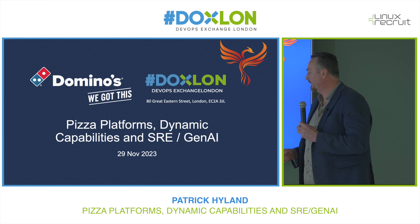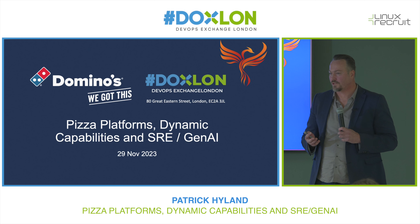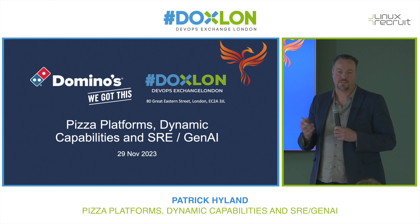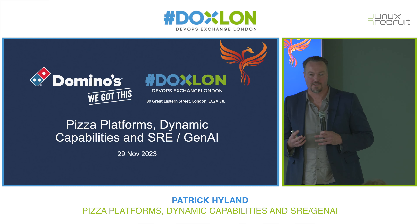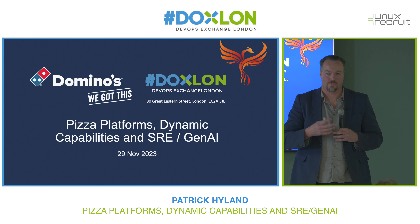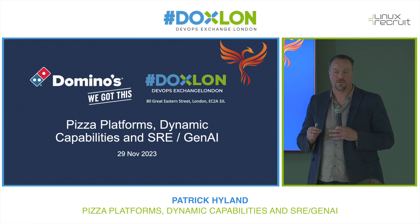Just to set some context around the SRE capability, when I started at Domino's around 2.5 years ago, it had a support function. We had the monolithic app, and it was subject to the type of vagrancies I've seen before at some companies. On-call engineers were often called to respond to incidents on parts of the estate they hadn't really been involved with — a P1 or P2 situation where you don't really know what the code looks like. This was primarily because we had a general on-call rota which didn't necessarily assign a developer to a specific technology component.